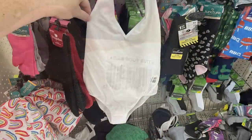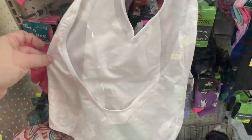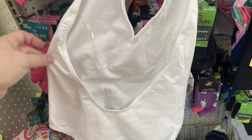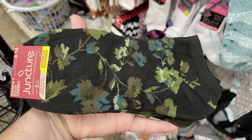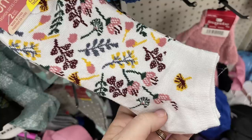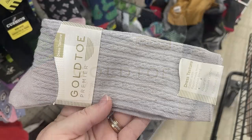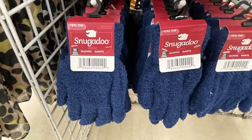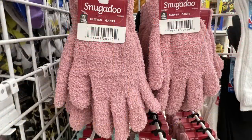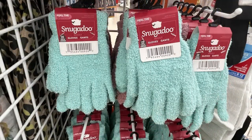I also found these ladies bodysuits in white and black. They have a V-neck in the front and it's a full bodysuit — in the back it's got a scoop all the way down so it is low rise. I found some really pretty floral socks for fall, a few different new pairs of low no-show socks, and they started to put out some more of the Gold Toe Premier dress socks. I also found the Snuggadoo gloves — they are soft and fluffy — in black, navy blue, pink, and sea foam green.